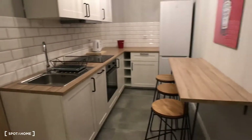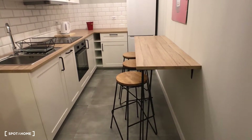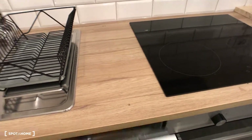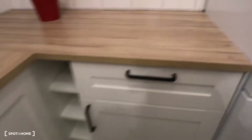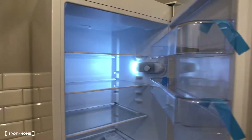The kitchen is really nice, with a small eating area with two or three chairs and a small table. We have a sink, a place for trash, a dishwasher, oven, kettle, some pots, and kitchen utensils — everything is brand new and waiting for you. There's also a fridge and freezer.